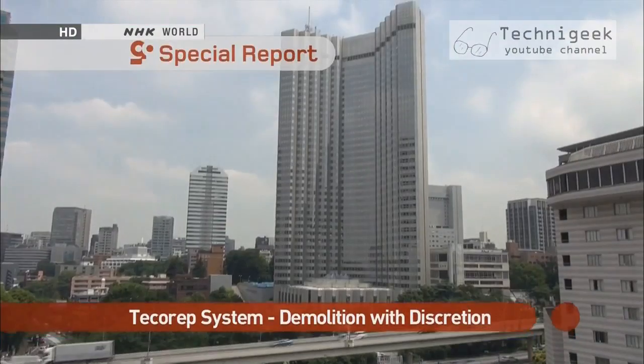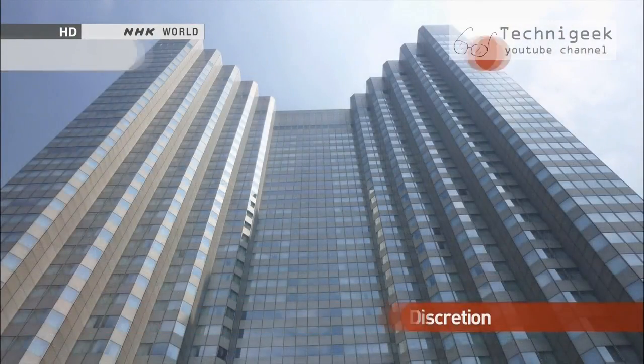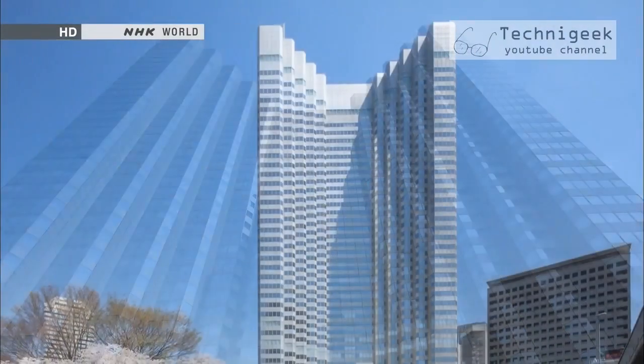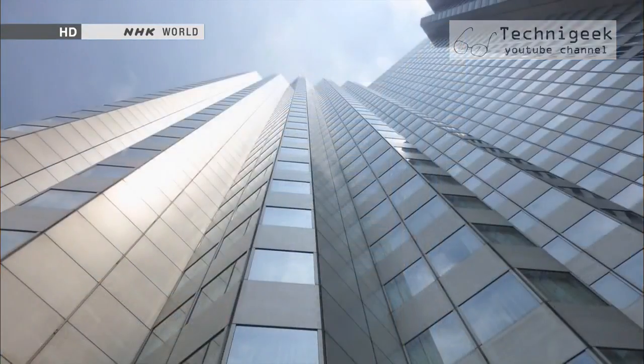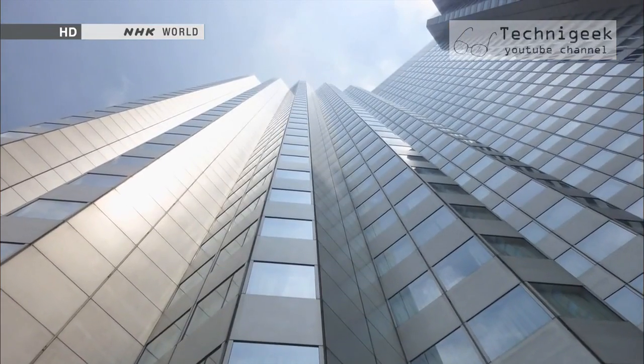This is — or rather was — the Akasaka Prince Hotel. Opened in 1985 when the Japanese economy was booming, this high-rise building was one of Tokyo's most famous landmarks, as well as a highly revered status symbol.